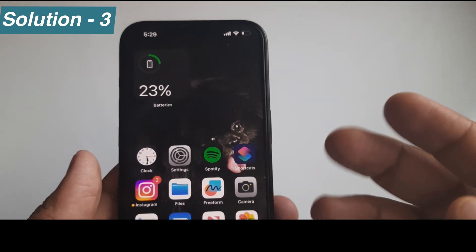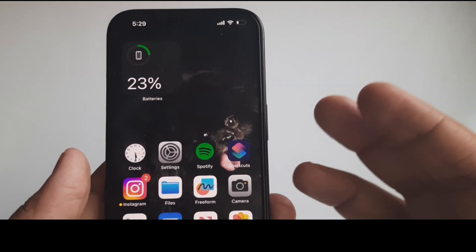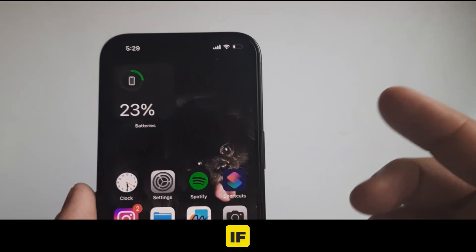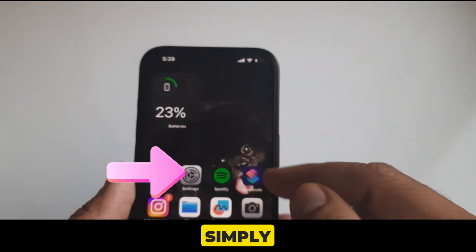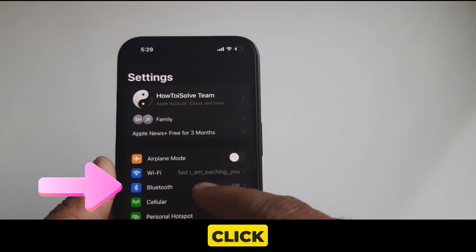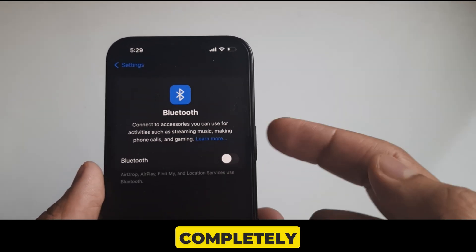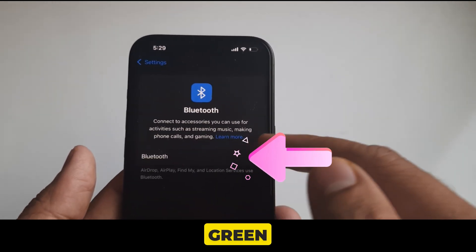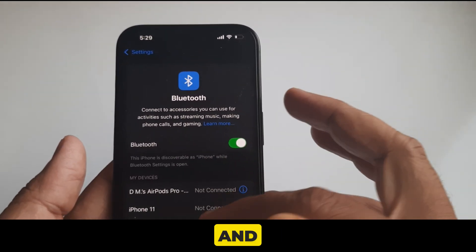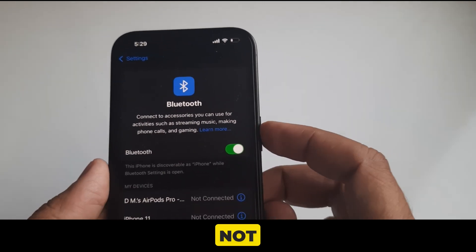Solution 3 is you should enable the Bluetooth toggle on your device if you have multiple Hey Siri devices around you. Simply go to the Settings app, click on Bluetooth which appears just below the Wi-Fi option, and then turn the Bluetooth toggle green. Now wait a while and check whether Hey Siri is ready to work for you or not.